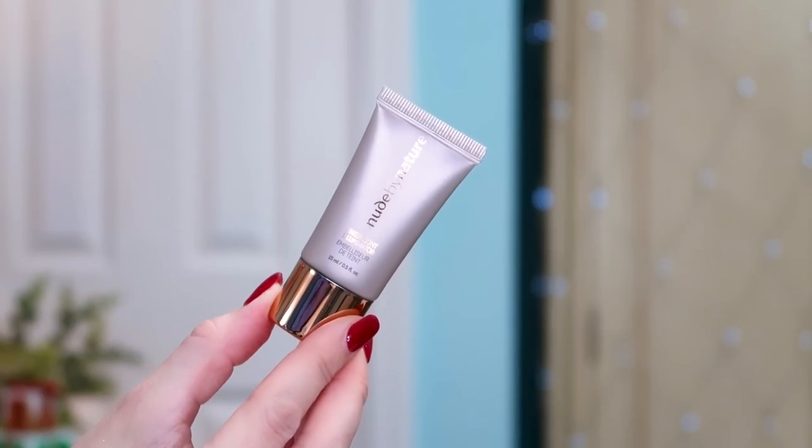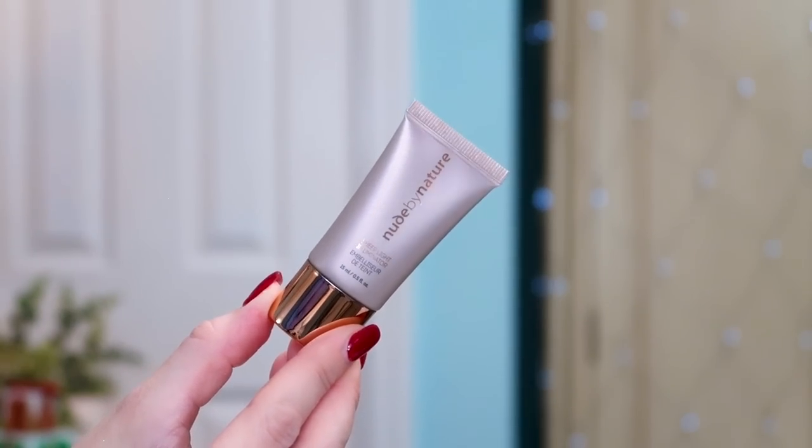We've got some Nude by Nature — this is the Sheer Light Illuminator, like a primer you'd use underneath your foundation to add a bit of a bronzy glow. It's a 15ml — a little shot of radiance underneath your makeup. You could wear it without foundation if you like a barely-there skin look, but I would use it under my foundation just to give me a little bronzy glow. It's a good size to try before deciding if you want to buy the full size.